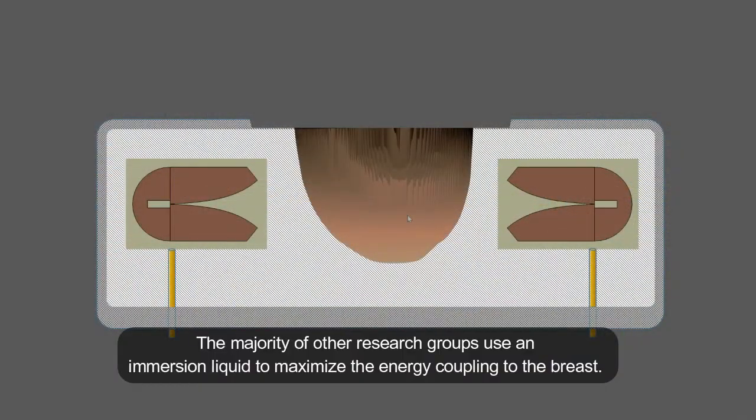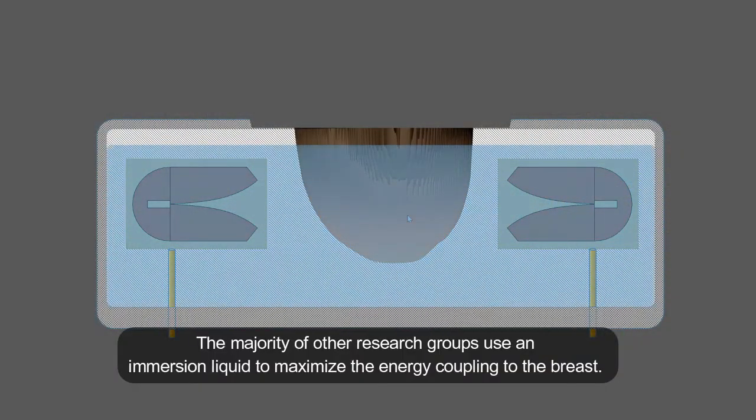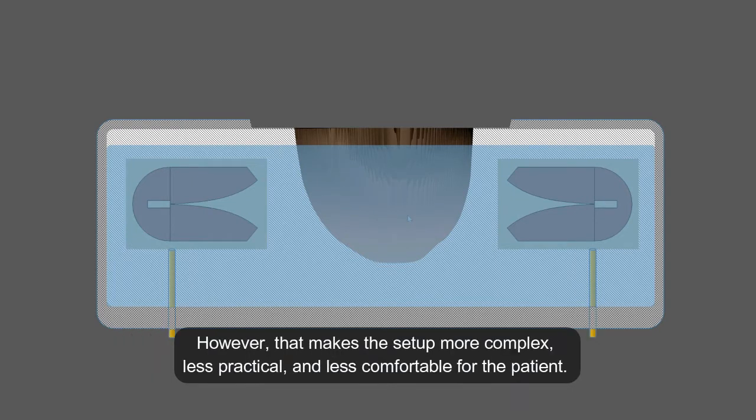The majority of other research groups use an immersion liquid to maximise the energy coupling to the breast. However, that makes the setup more complex, less practical and less comfortable for the patient.